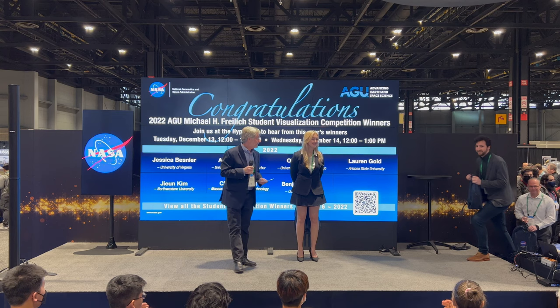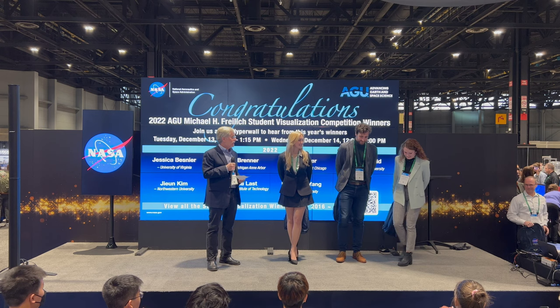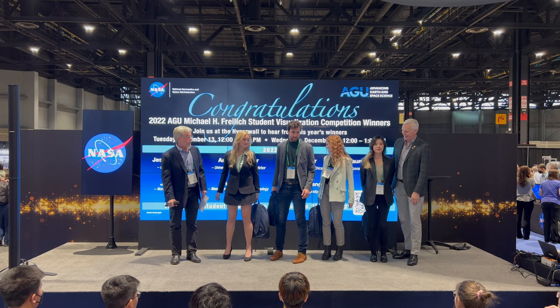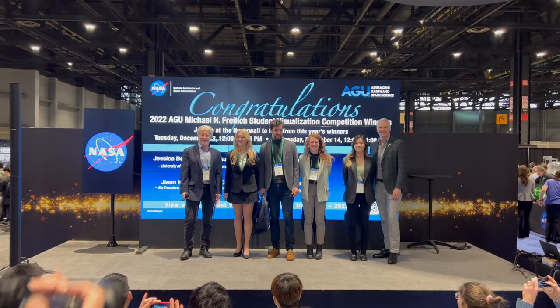We also have Austin Brenner from the University of Michigan — he brought his fan club with him. Jessica Besnir from UVA, the University of Virginia. And finally, June Kim from Northwestern University. We're going to have some photo ops, so just indulge us for a moment. Okay, thanks everyone — we're going to get started with Lauren.